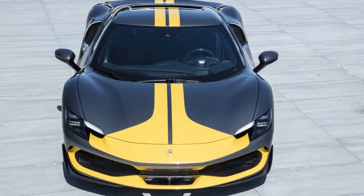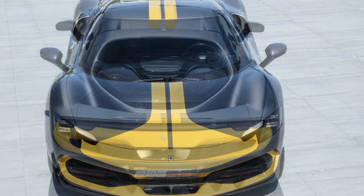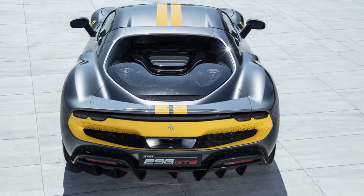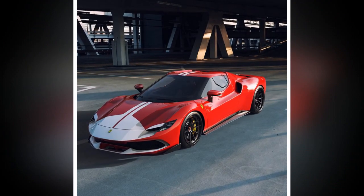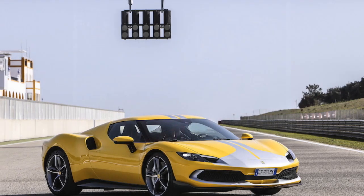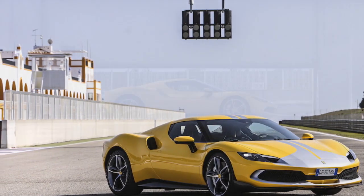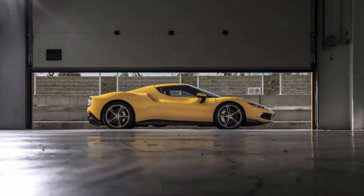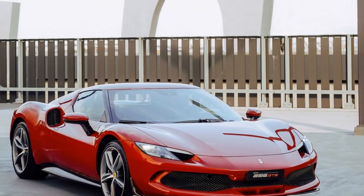2. Acceleration — with its impressive power output and all-wheel drive, this Ferrari can accelerate from 0 to 60 mph in just 2.9 seconds, providing lightning-fast acceleration that pins you to your seat. 3. Top Speed — the 296 GTB Assetto Fiorano boasts a top speed of over 205 mph, placing it among the fastest production cars globally, which is a testament to Ferrari's dedication to high-speed performance. 4. Handling — the Assetto Fiorano package, designed for track enthusiasts, enhances the car's handling and agility.